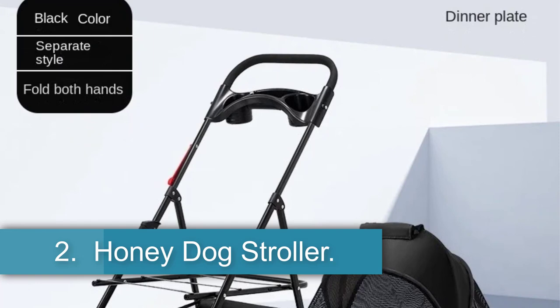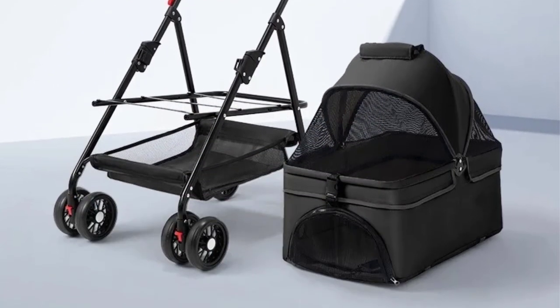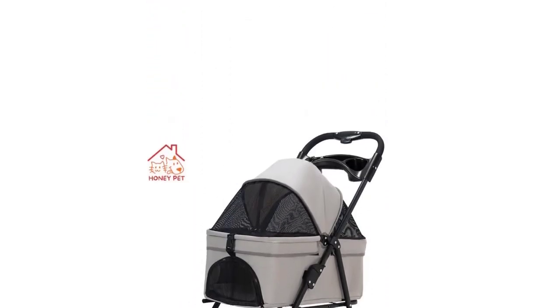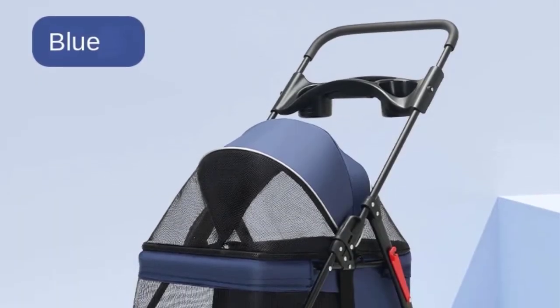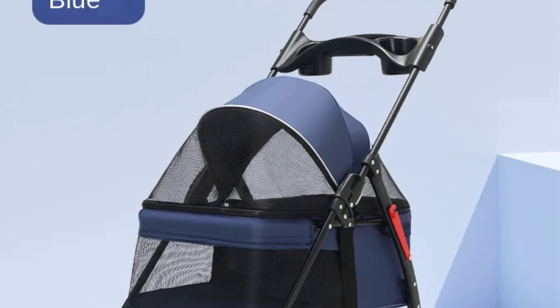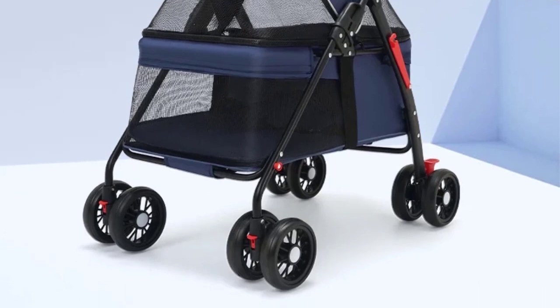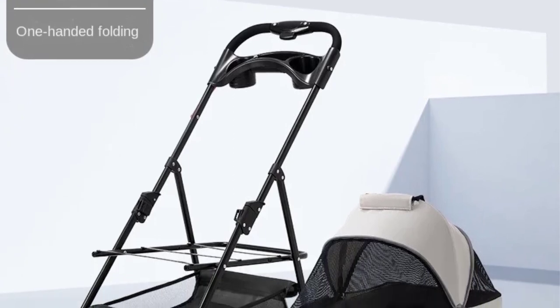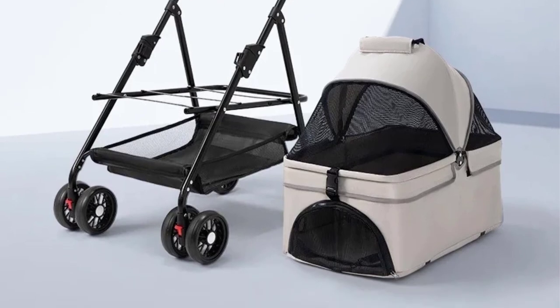Number 2: Honey Dog Stroller. The product, with model number ZY-112 and brand name SMVP, originates from mainland China. It undergoes three safety checks before shipment and offers support for dropshipping. Customers can request physical pictures or address modifications within two to three days of ordering. In case of any issues during or after transportation, customers are advised to contact customer service promptly for resolution and compensation.